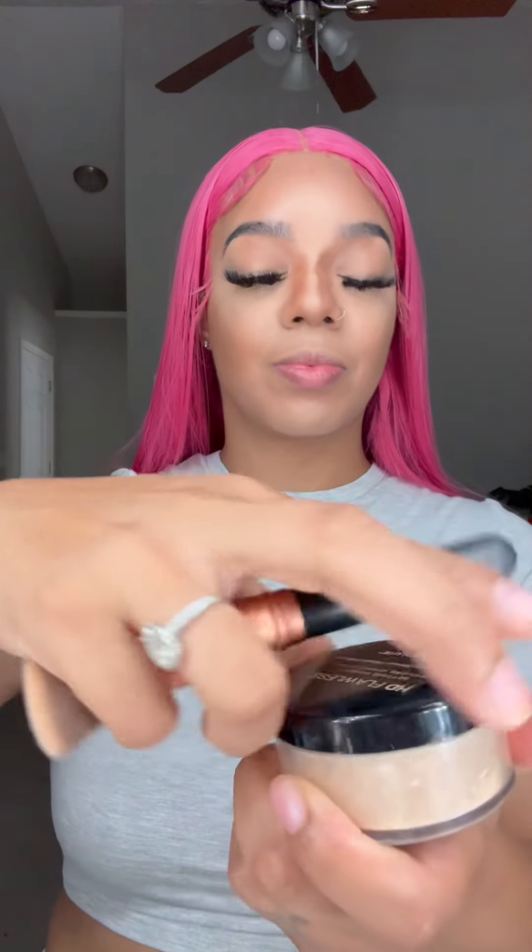You see the left side compared to the right side — I don't know which one I'm feeling more. I think I'm really feeling the right side more than the left side because I like that dewy look and the shimmer it's got.